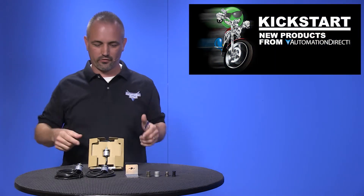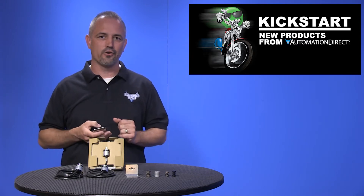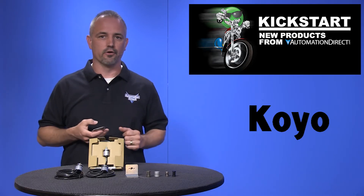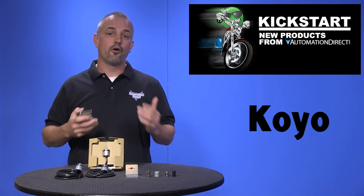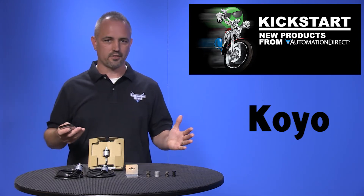Welcome to Kickstart where you get to see new products here at AutomationDirect. Today I am going to show you our new TRD MX encoders and accessories from our parent company Koyo. Koyo has been manufacturing rotary encoders since 1967 and has remained a leader in industrial encoders. Encoders are used for motion sensing applications of all kinds.